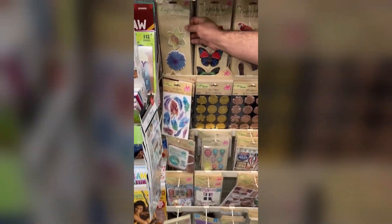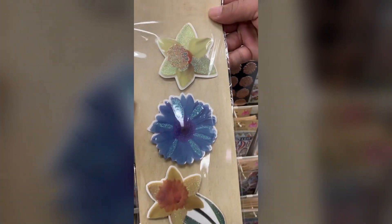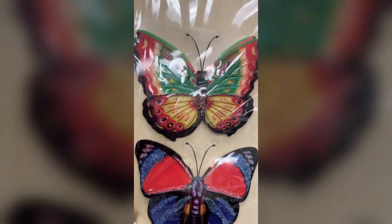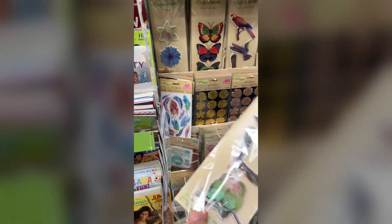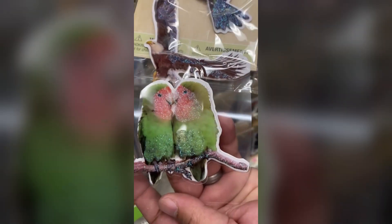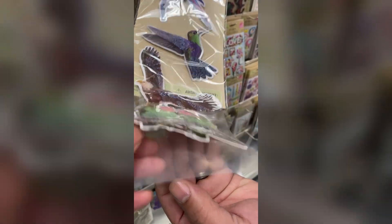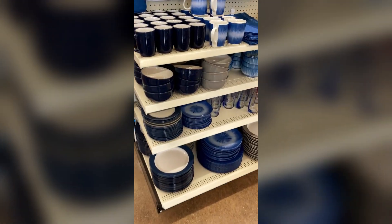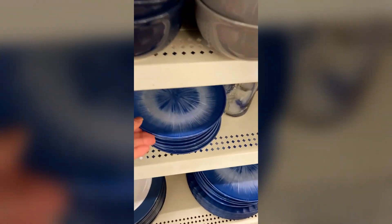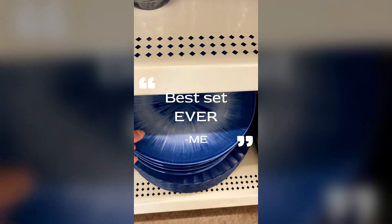I came across these in the store — I don't know what to call them, puffy stickers, three-dimensional stickers? I've seen people do DIYs and crafts with them. I had to open them up and investigate because I needed to know what they look like up close. They're basically double-layered. Let me know if you guys have picked these up and if you're using them.